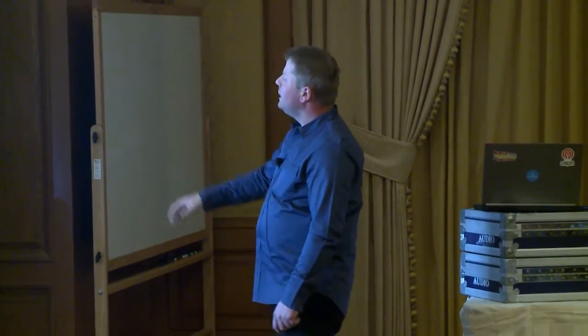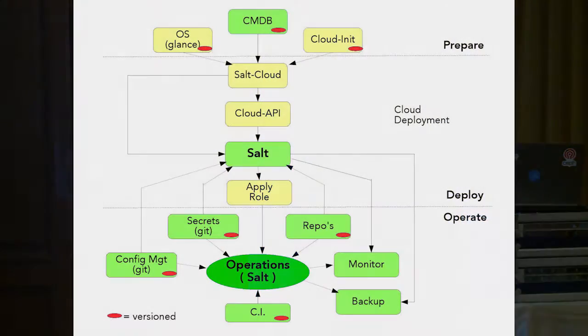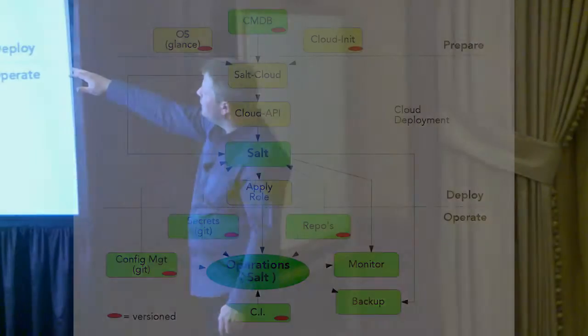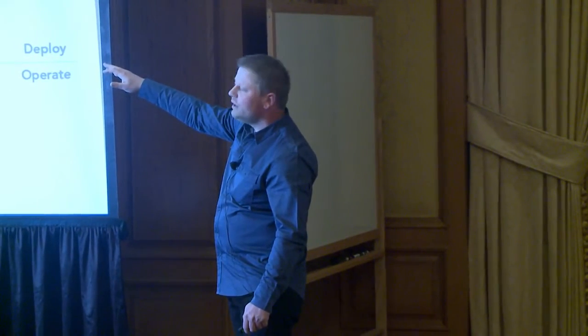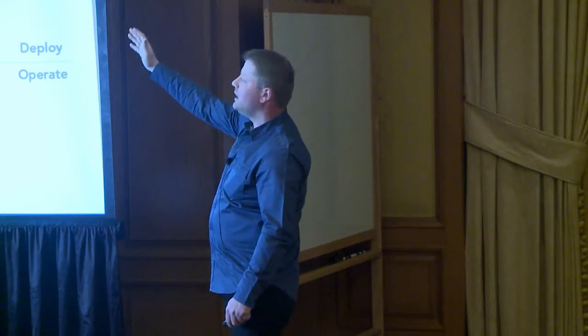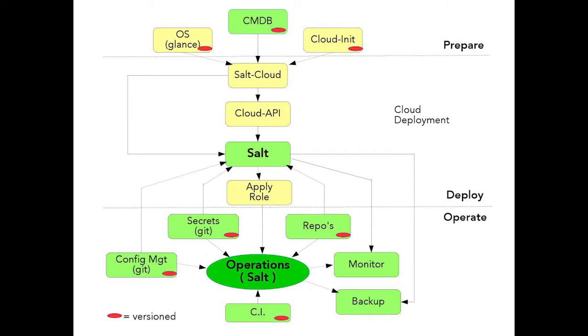This is the bare metal KVM deployment and we have a separate cloud deployment. As you see, the main goal is to get the Salt minion running. It can be pluggable — if you have another system than Cobbler or whatever, it doesn't matter. Don't do anything beforehand, just get it deployed, get the minion running, and it will do your work.